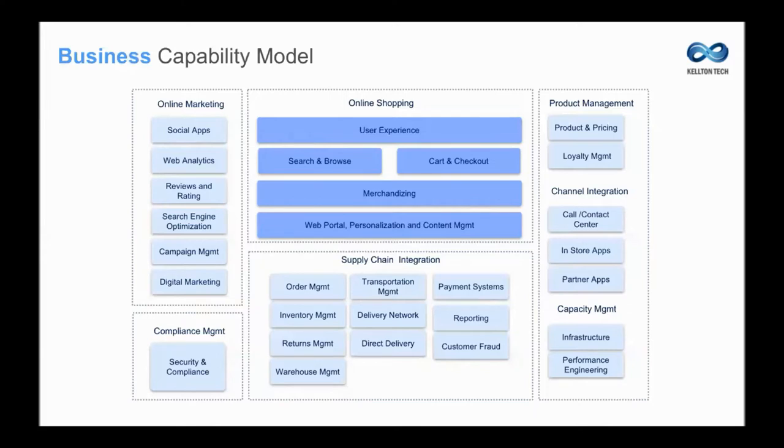Business stakeholders also want to know what the customer feed is, what customers are talking about regarding their products. These are the capabilities of a platform where the business stakeholder feels comfortable learning and seeing from the perspective of how they are going to satisfy the needs of their customers.